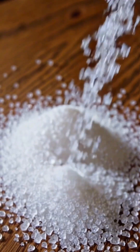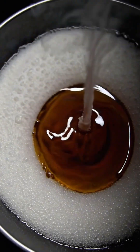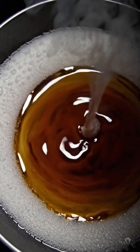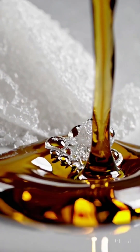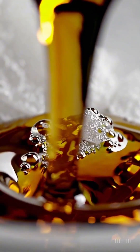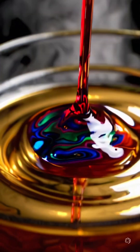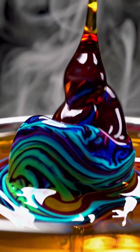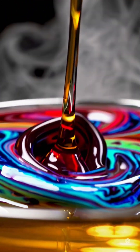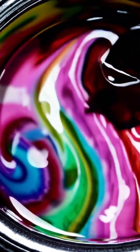It all begins with pure sugar — simple, yet full of possibilities. Heated to perfection, these crystals melt into a molten golden syrup. It's smooth, rich, and glossy, like liquid glass swirling under the light. And then comes the magic: bold colors and bursting flavors, from juicy strawberry to fizzy cola. Each swirl becomes a rainbow of taste. It's not just candy — it's flavor in motion, and it's beautiful to watch.